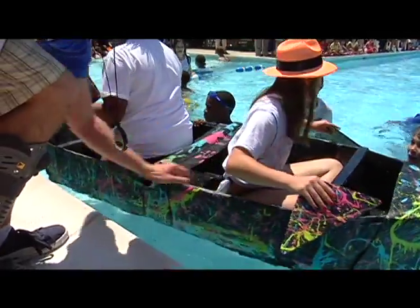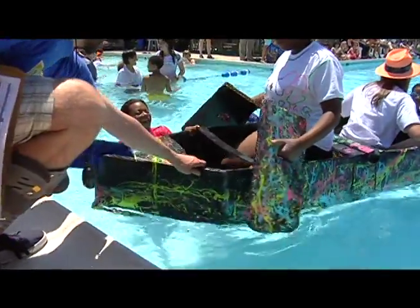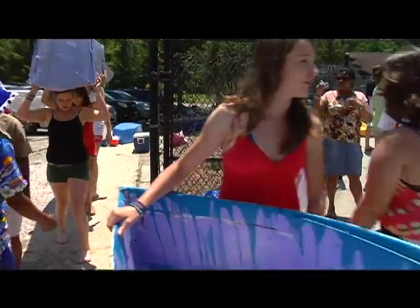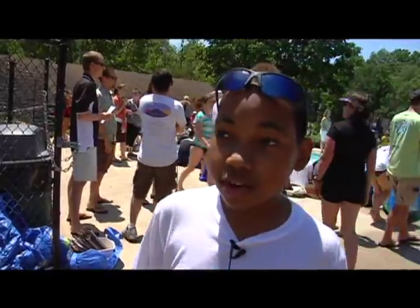But how do you keep a boat afloat? These students say it's not as easy as it looks. It's really complicated, but the most important thing is to make sure you put caulk everywhere. With a lot of caulk, you can seal up every tiny little hole.